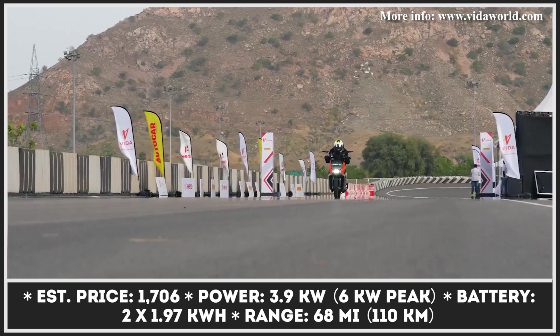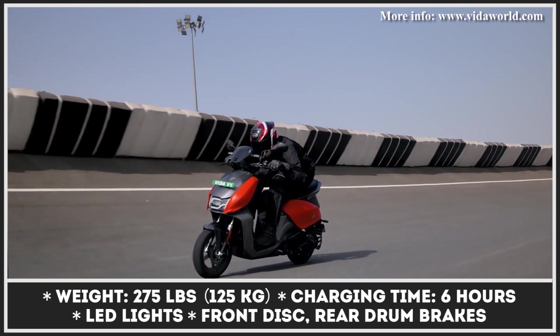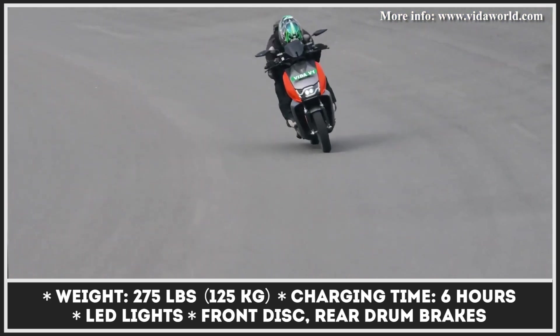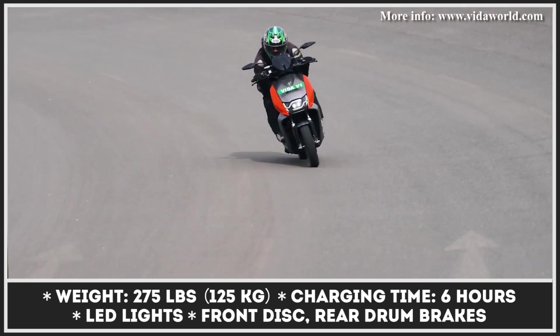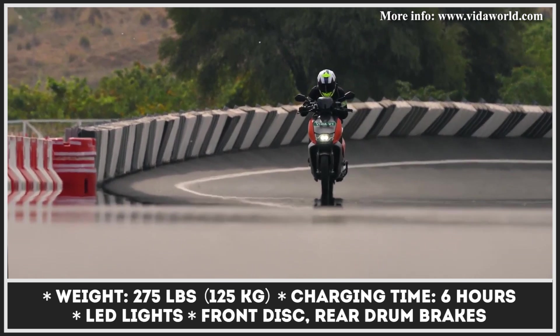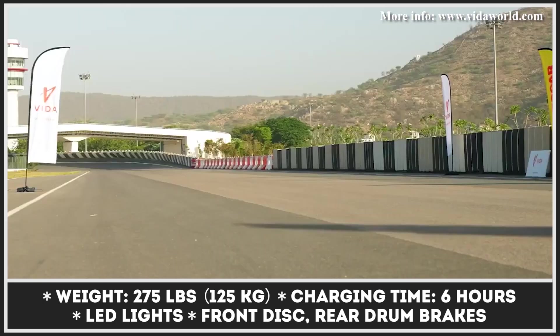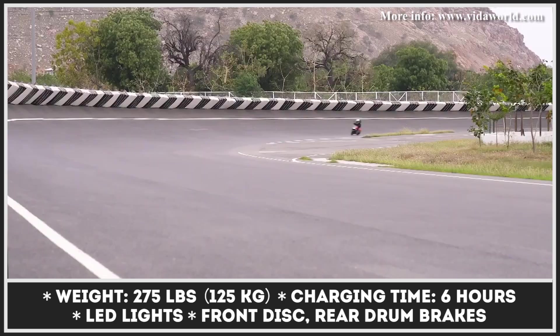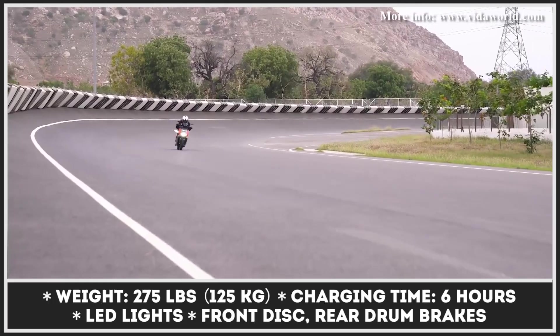The brand's first product received the V1 Pro nameplate. This new scooter comes equipped with a 3.9-kilowatt electric motor with 18 pound-feet of torque. The motor's power is delivered according to the chosen riding mode: Eco, Ride, or Sport. The Eco mode is geared toward providing the best riding autonomy, which is up to 68 miles on a charge, while the Sport mode unleashes peak output of 6 kilowatts and opens up 50-mile-per-hour speed capabilities.